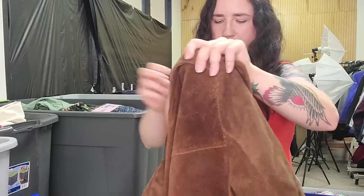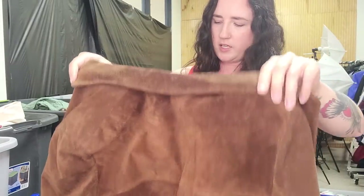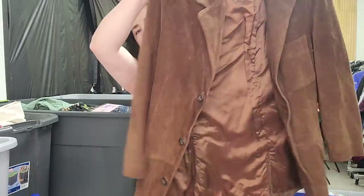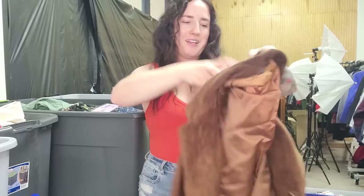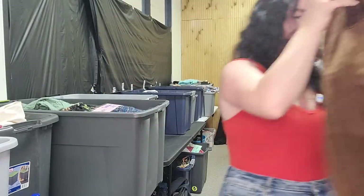This one is heavy — a Banana Republic leather suede jacket. Very cool. Some of the Banana Republic older, more unique stuff can perform really well, and I'm guessing this will. I'm guessing at least $50 bucks on this, but probably more than that. That's a really cool piece — super Western too.